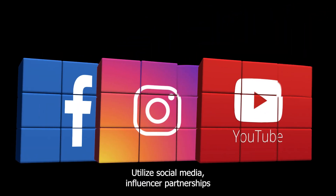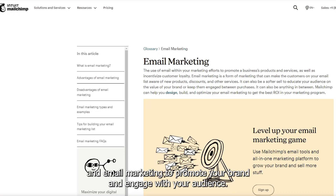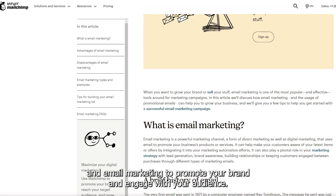Marketing and promotion: Utilize social media, influencer partnerships, and email marketing to promote your brand and engage with your audience.